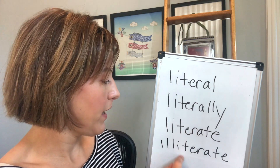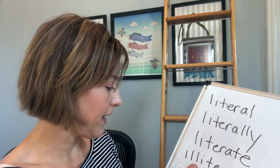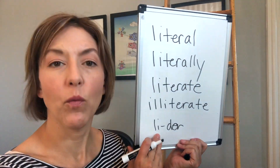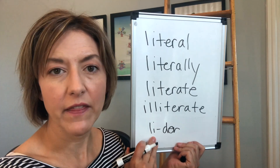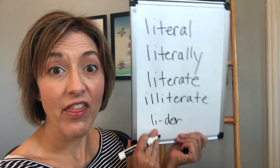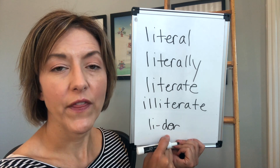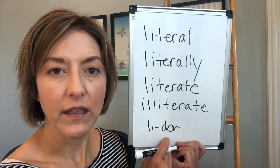Most Americans will pronounce this first T as a D, so you will hear people say 'litter.' To say this part of the word, start with the L — tip of the tongue is behind the back of the top front teeth — then pull it down for that short I sound. Then quickly touch the back of the top front teeth again for that D, and then move to the ER with square tense lips. Litter.